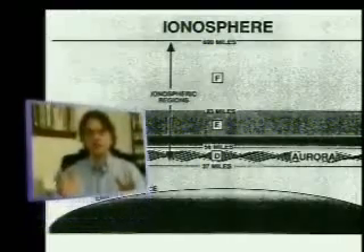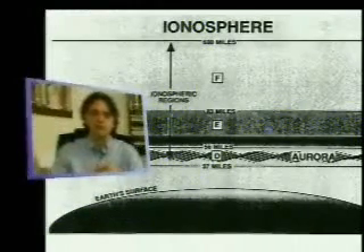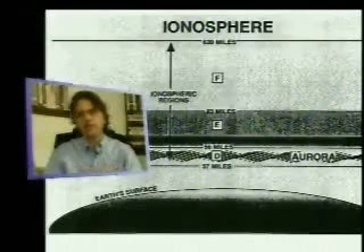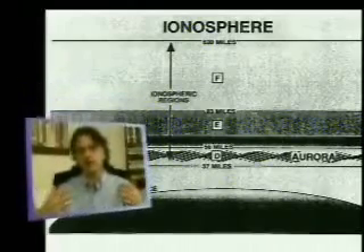The ionosphere begins about 30 miles above the Earth's surface and stretches out perhaps as far as 400 kilometers into space, and even further in its upper reaches. It acts as an electrical shield — an energized area of our environment — so that cosmic radiations coming in from the sun and from space hit this layer. It acts as a filter, filtering out particle streams that would make life on planet Earth impossible.